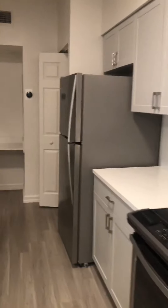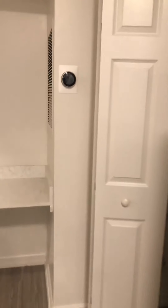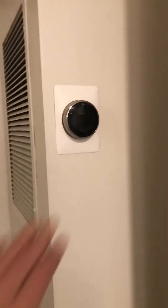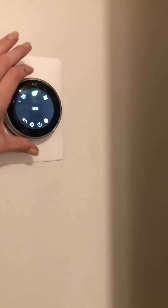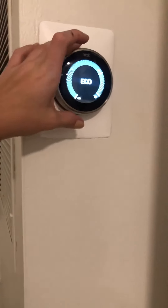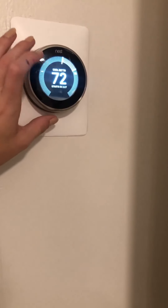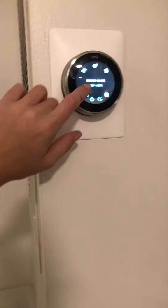The other standout feature of this apartment is that it is smart enabled. You have an Alexa Nest thermostat. You can connect it to the wi-fi and it'll ask if you're home, when you're leaving, and can follow a schedule. You can control it with any Alexa-enabled device or just your smartphone.